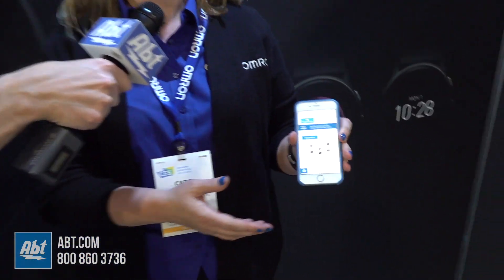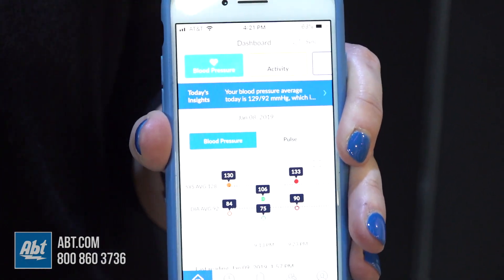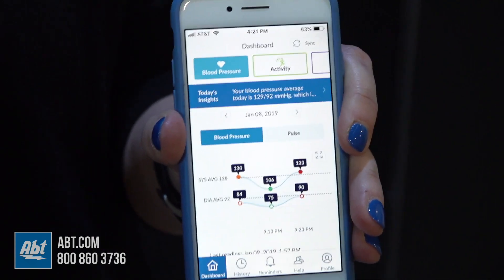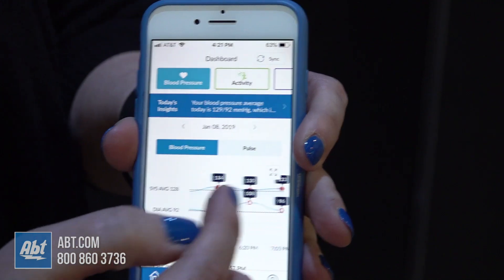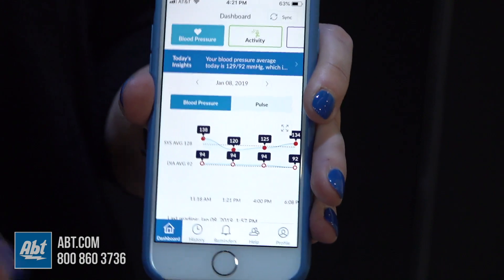Excellent — and there's an app that goes along with this as well. I'm going to show you on my phone. This is HeartAdvisor. What people are used to seeing are tracker loggers — you take your blood pressure, you see a number, you take it again, you see another number, and you don't know if it's good or bad. But what you're seeing here is trends over time — these are some of my readings from yesterday.